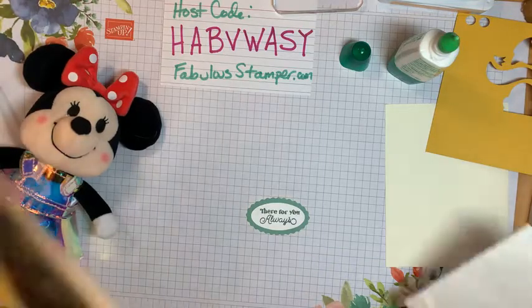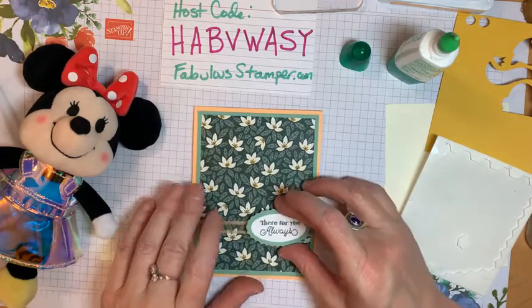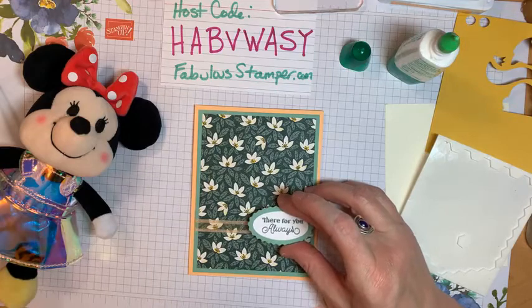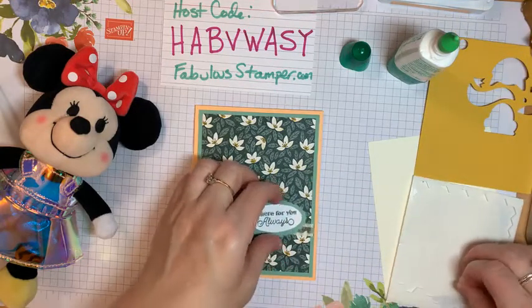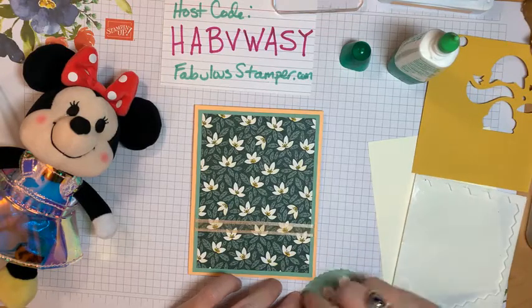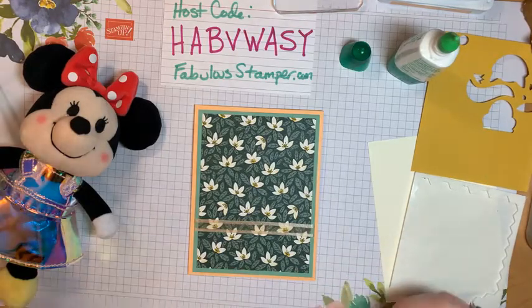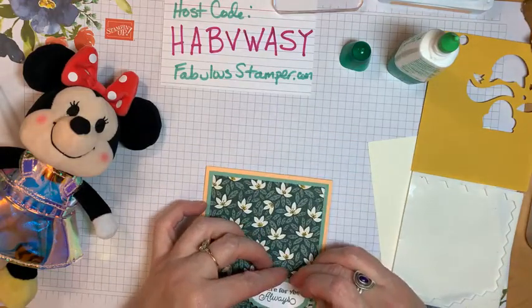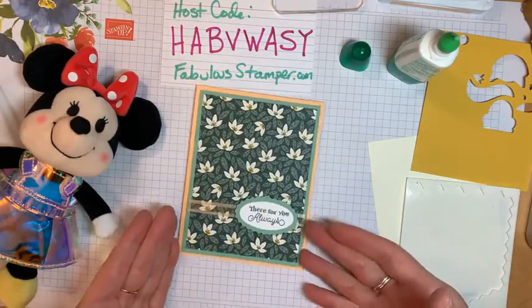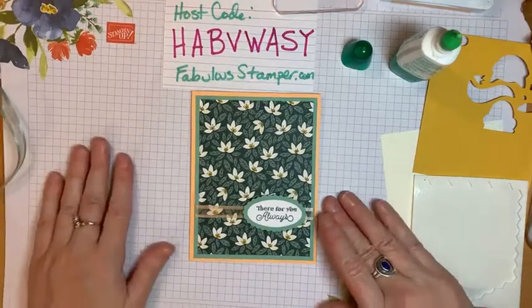I'll take my card back — I still have this really pretty card. The ink is really juicy and it keeps getting up inside the center. I pressed down a little too hard, but there we go — done. Simple card using the In the Wild paper in a very elegant, simple way without it being too complicated.